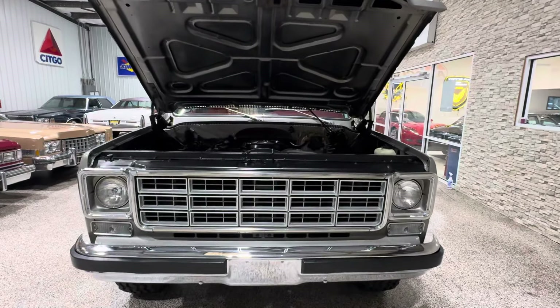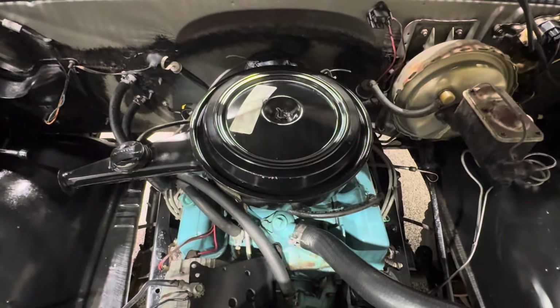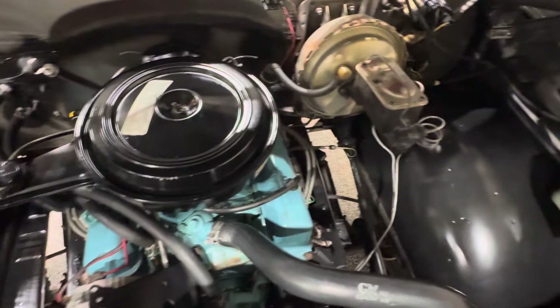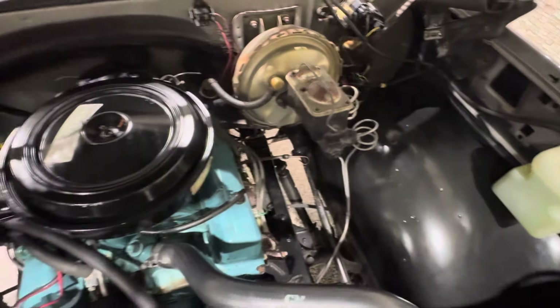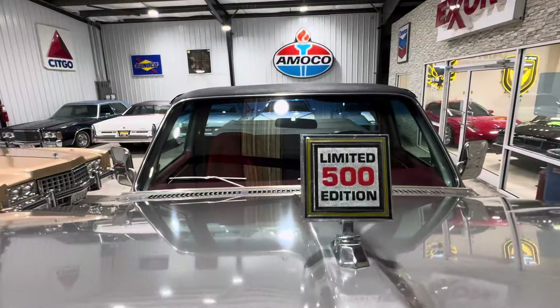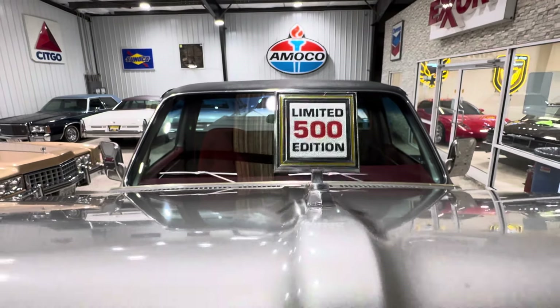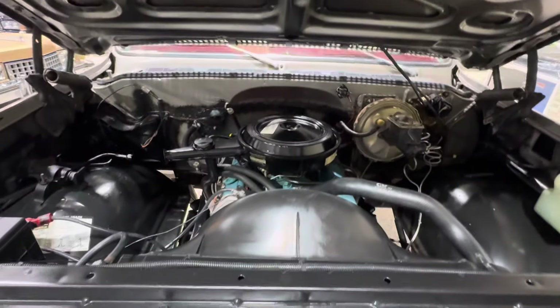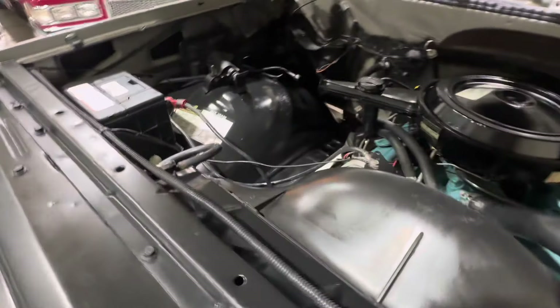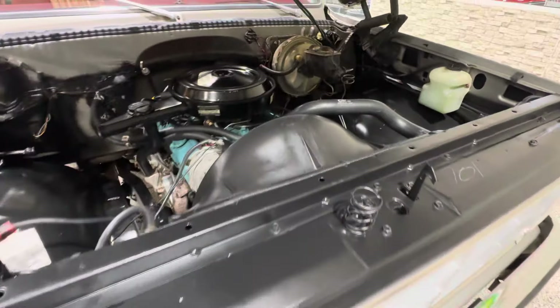Hopefully these things do some great numbers. Check it out — '78, 490-some-odd miles on it. A true time capsule. 350, four-barrel, four-wheel drive. And this is one of those limited edition, limited 500 edition trucks. We'll go into more detail when I do the driving video and talk about exactly what this truck is. But it is absolutely as it rolled off the showroom floor.